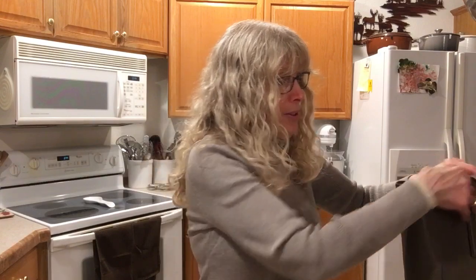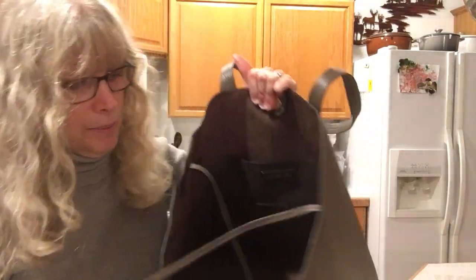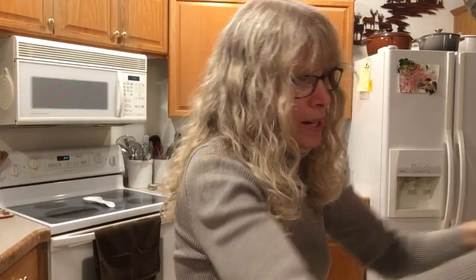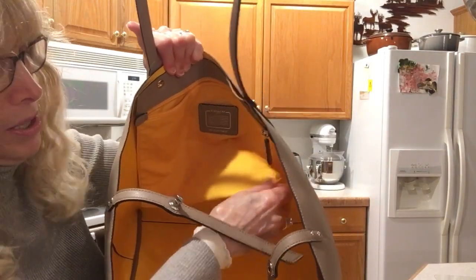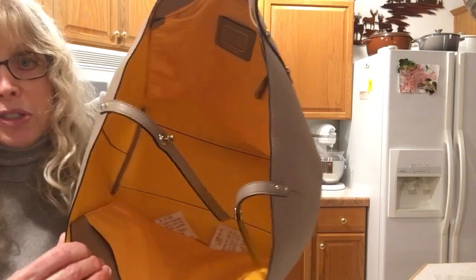They're both all leather. The Michael Kors inside is suede — which is the back of the leather — and the Michael Kors has a dust bag while the Coach does not. The Coach is all leather inside, except for the pockets, which are a really thick material, but the rest of it is all leather inside.